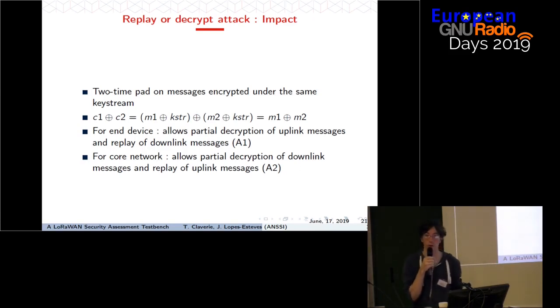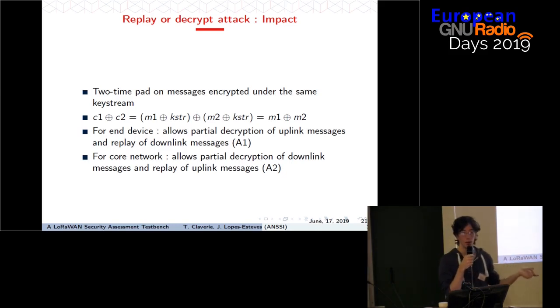There are two variants of this attack. In variant A1, we are attacking an end device: we can partially decrypt uplink messages and replay downlink messages. In variant A2, we are attacking the core network and the impact is symmetric: we can partially decrypt downlink messages and replay uplink messages.